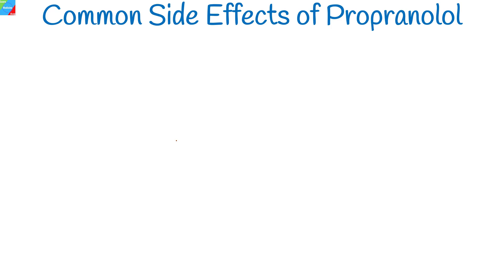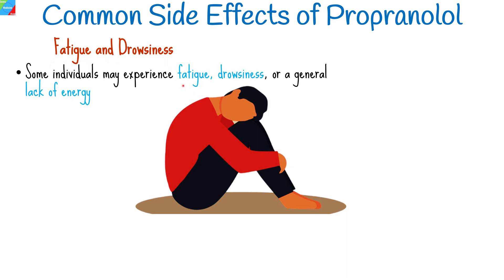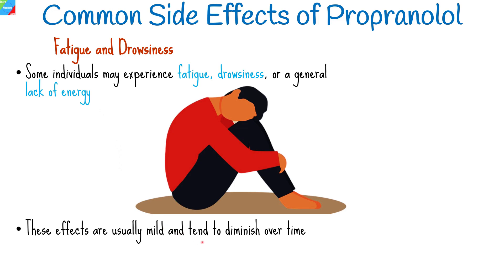Propranolol may cause several side effects, although not everyone experiences them. Common side effects include fatigue and drowsiness. Some individuals may experience fatigue, drowsiness, or a general lack of energy while taking propranolol. These effects are usually mild and tend to diminish over time as the body adjusts to the medication.